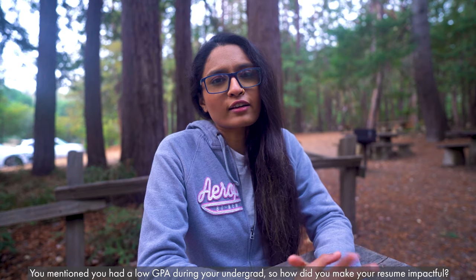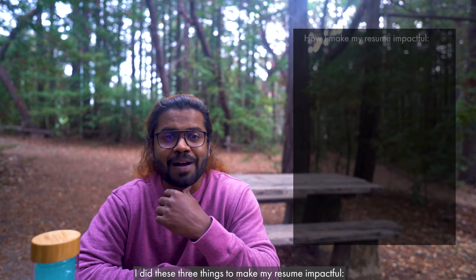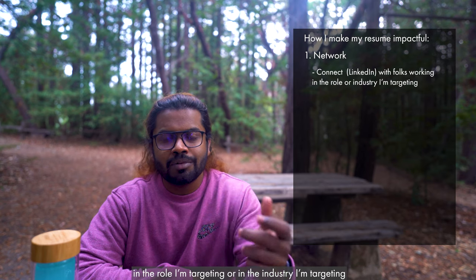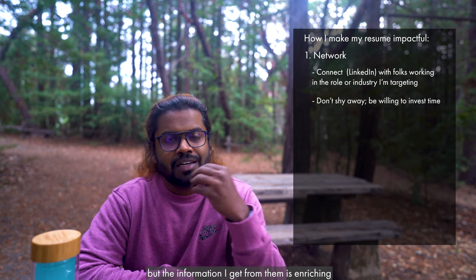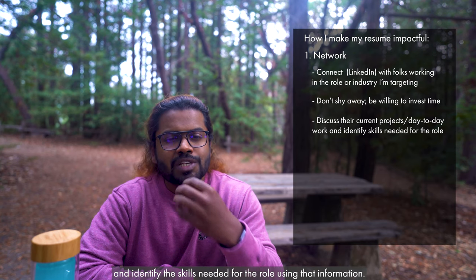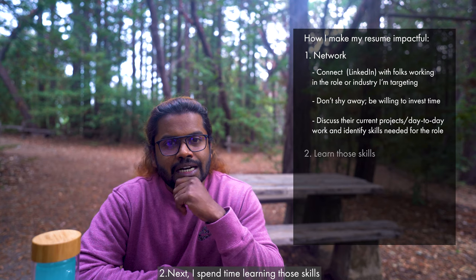You mentioned earlier that you have a low GPA in your undergrad — so how do you make your resume more impactful? There are three things I do. The first thing is to network with people — I reach out to people working in the role or industry I'm targeting. It's time-consuming; I reach out to ten people and probably one responds, but the information I get from them is enriching. I ask about their projects or day-to-day work, and from that I identify the skills required for that role.